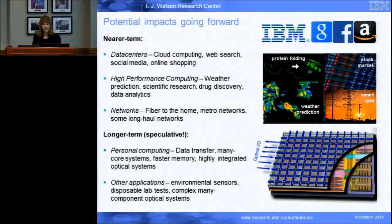There are a number of potential impacts going forward. Silicon photonics is a pretty well-hyped and exciting field these days. Near-term applications include data centers — cloud computing, web search — and also high performance computing: large scale simulation, drug discovery, data analytics. Big data is a big thing these days. Also some network applications, potentially moving into the telecom space depending on performance requirements and cost.